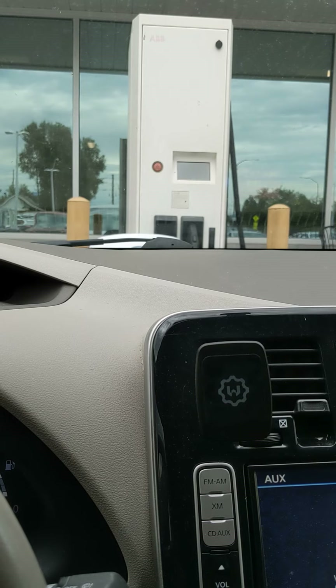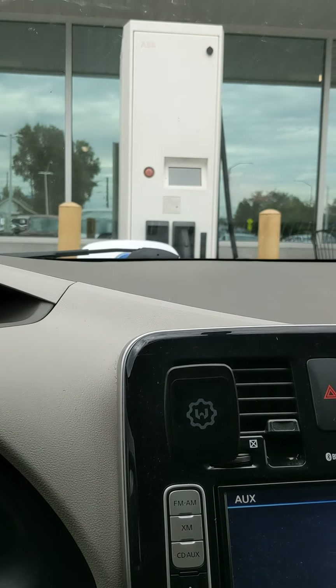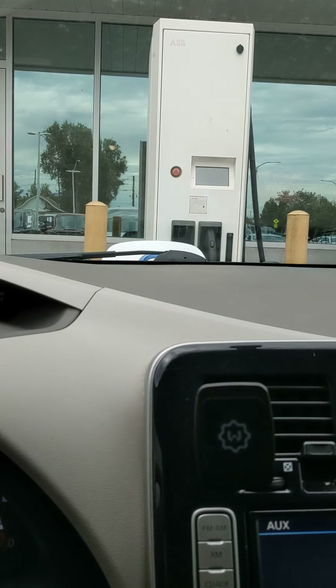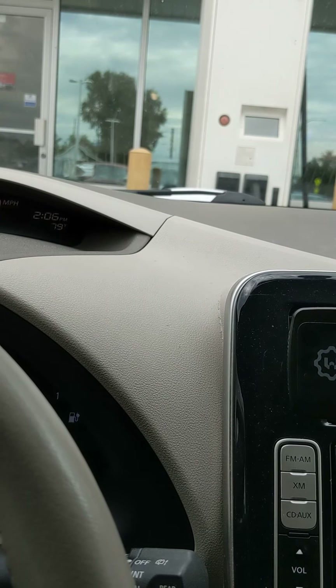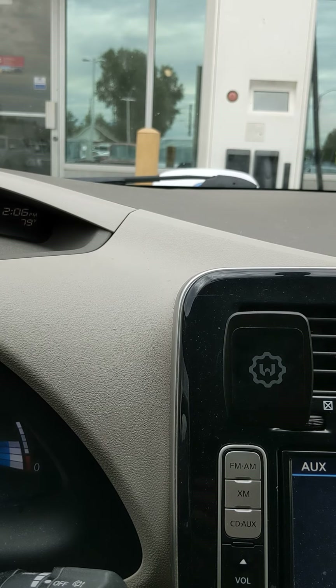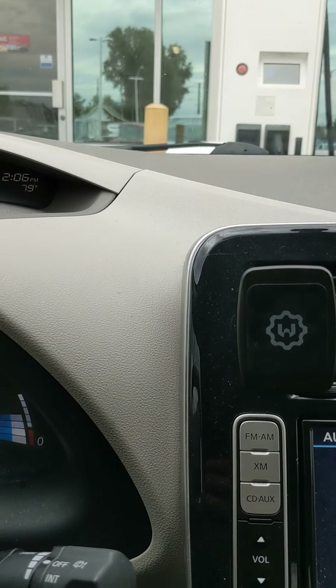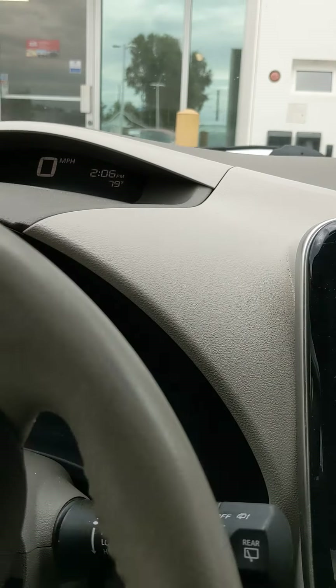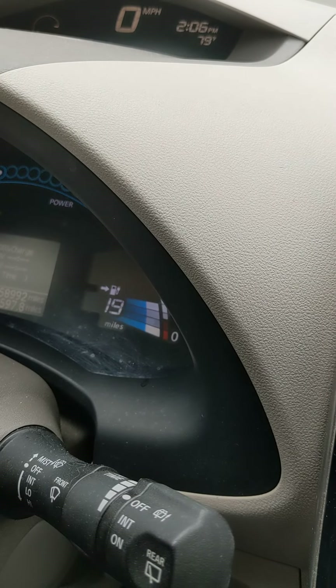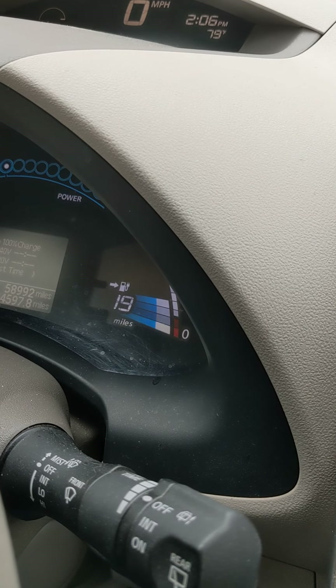I just plugged it in and started charging, and it's working. Even though I'm charging with a DC high-speed charger, which should charge the car up completely within 50 to 60 minutes — 80% or whatever the limit is that they restrict the fast DC chargers to — I can still turn the vehicle on and operate the air conditioner and listen to the radio.